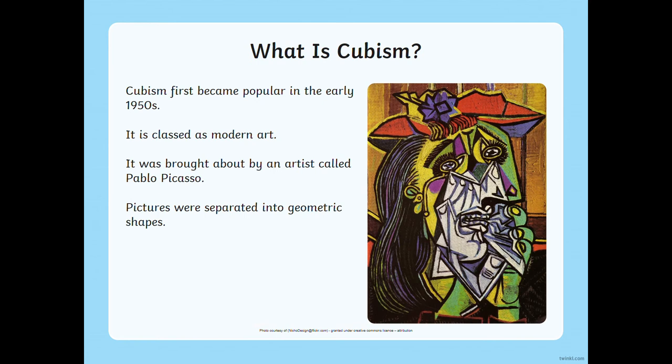So cubism first became popular in the early 1900s. It's also classed as modern art. It was brought about by an artist that I'm sure you've all heard of before because they're very, very famous — that artist is Pablo Picasso. So cubism is where pictures are separated into geometric shapes. Romero Brito takes both elements from cubism and pop art to incorporate into his work.